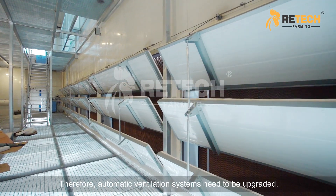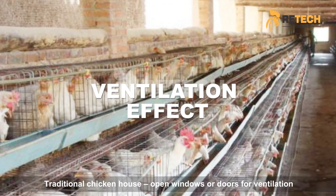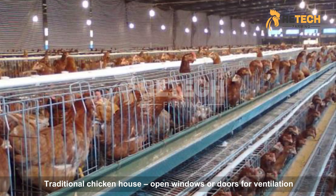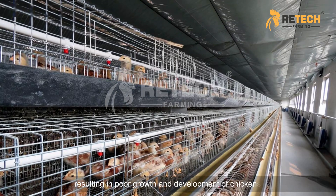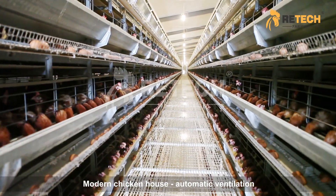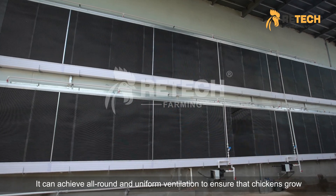Therefore, automatic ventilation systems need to be upgraded. Traditional chicken houses use open windows or doors for ventilation, but the ventilation effect is limited and dead corners with poor ventilation are prone to occur, resulting in poor growth and development of chickens. Modern chicken houses with automatic ventilation can achieve all-round and uniform ventilation.